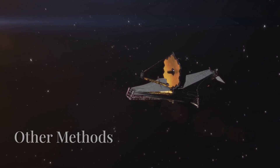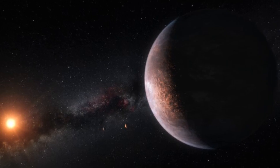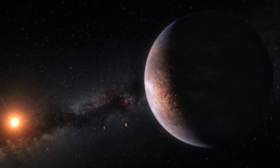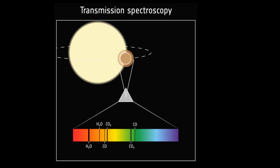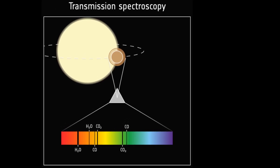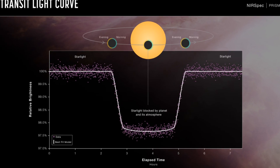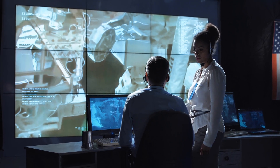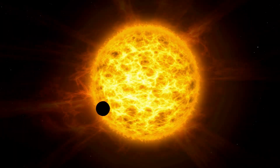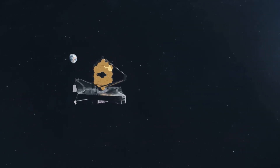While JWST offers groundbreaking insights into exoplanet atmospheres, there are several other methods astronomers use to study planets like TRAPPIST-1b. Transit spectroscopy involves measuring the dimming of a star when a planet passes in front of it — by studying the starlight that passes through the planet's atmosphere, scientists can determine what gases are present based on how they absorb certain wavelengths of light. The challenge for systems like TRAPPIST-1 is that the star's activity can interfere with measurements, which is why JWST's infrared observations are sometimes more reliable.